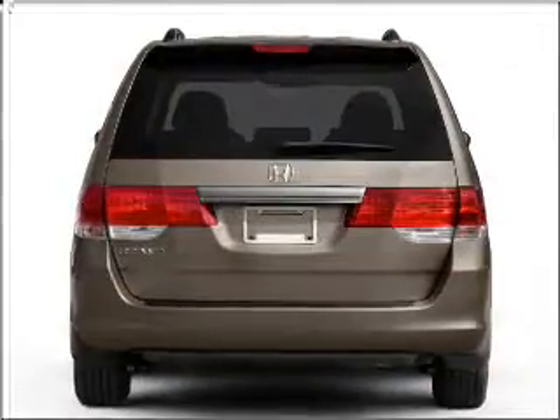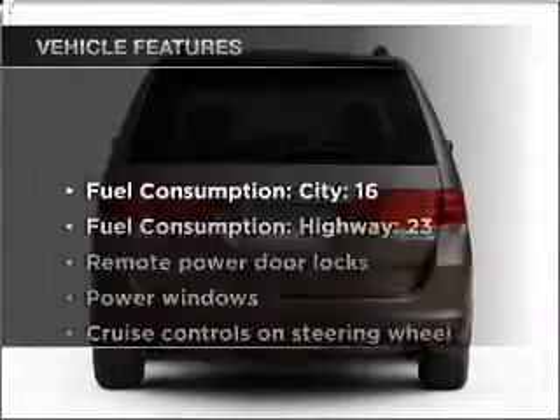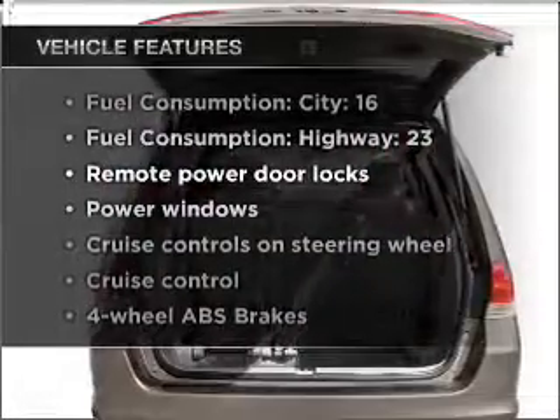Anti-lock brakes help you bring your vehicle to a safe stop. Plus, enjoy these notable features that are included in this vehicle.